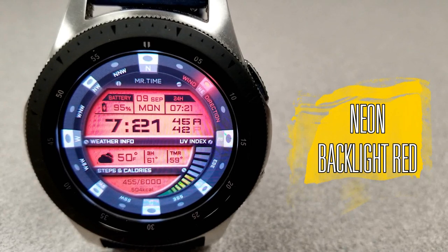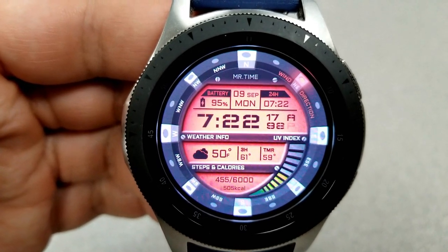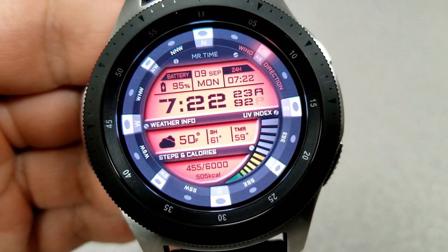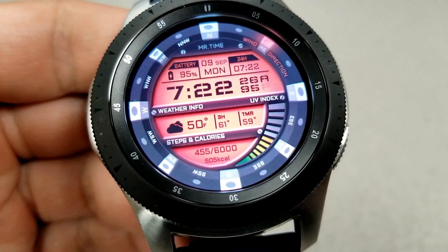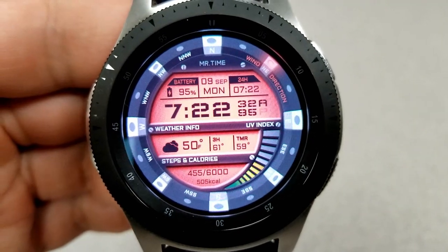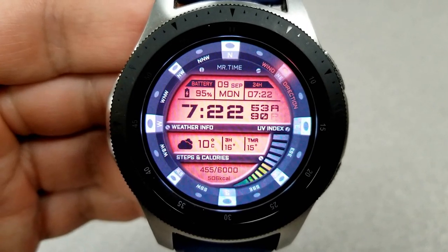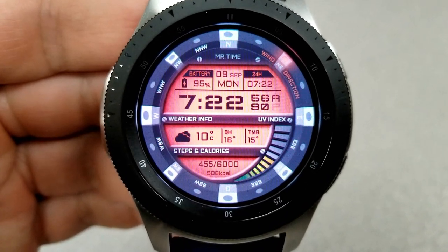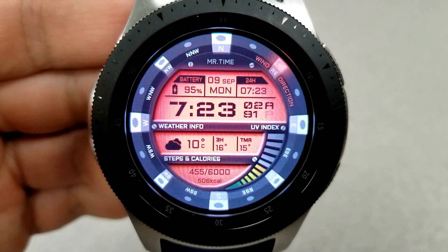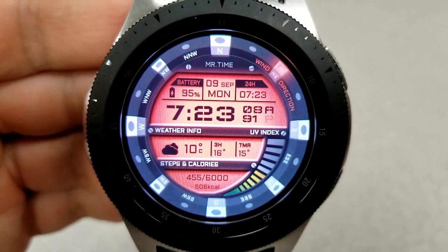The last one available for free right now is this modern-looking digital watch face with multiple LCD panels set in a red color scheme and a UV index gauge on the right. In the panels you have the date, time, and battery power at the top; a weather panel in the center showing current conditions and predicted temperatures over the next three hours and the high for the next day; and your total step count and calories burnt in the bottom panel. Tapping the center panel also lets you switch between Fahrenheit and Celsius, and this one comes with a simple yet informative AOD mode.